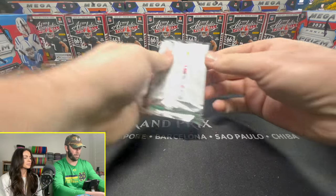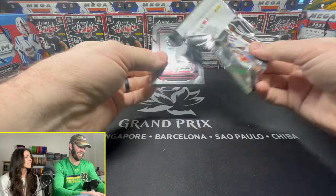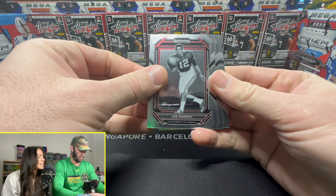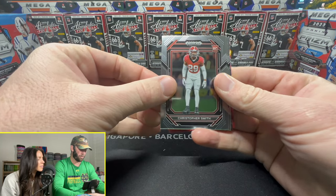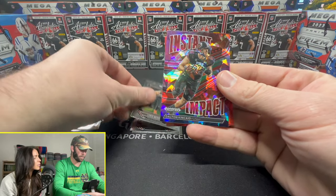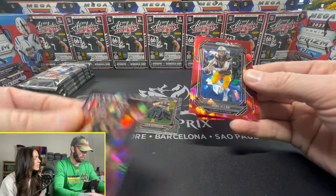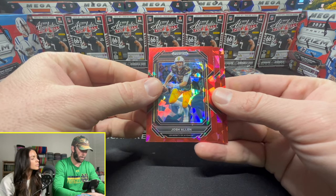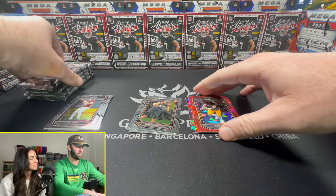I have no sleeves, no top loaders, because I'm not expecting any of this to be worth sleeving. Expect the unexpected! This is our first card. So this is what the base cards look like: CeeDee Lamb, Mac Jones. Our first rookie is Christopher Smith, followed by Jalen Carter, Luke Musgrave. Wow, they give you a lot of rookies. Instant Impact - Dalton Kincaid. Then these are our reds: Chris Olave, Josh Allen, and rookie Tyler Scott.